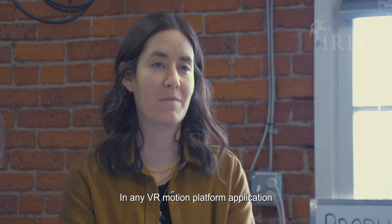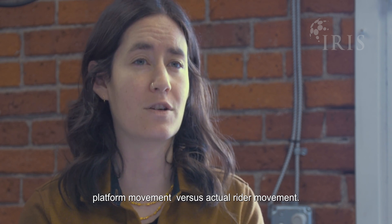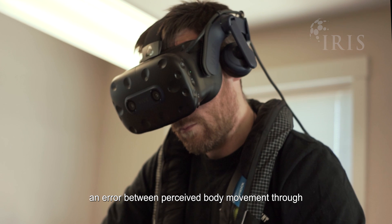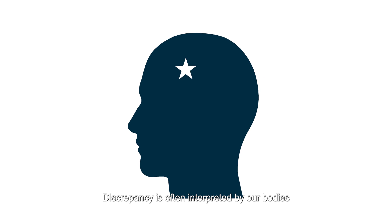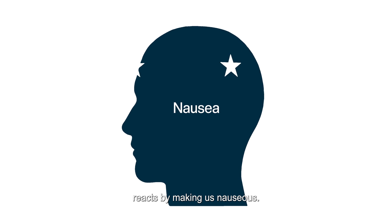In any VR motion platform application, we need a way to detect and cancel out platform movement versus actual rider movement. VR cyber sickness typically occurs because our brains register an error between perceived body movement through our eyes, our inner ears, and our proprioceptive systems. This discrepancy is often interpreted by our bodies as an early sign of poisoning, so our body reacts by making us nauseous.